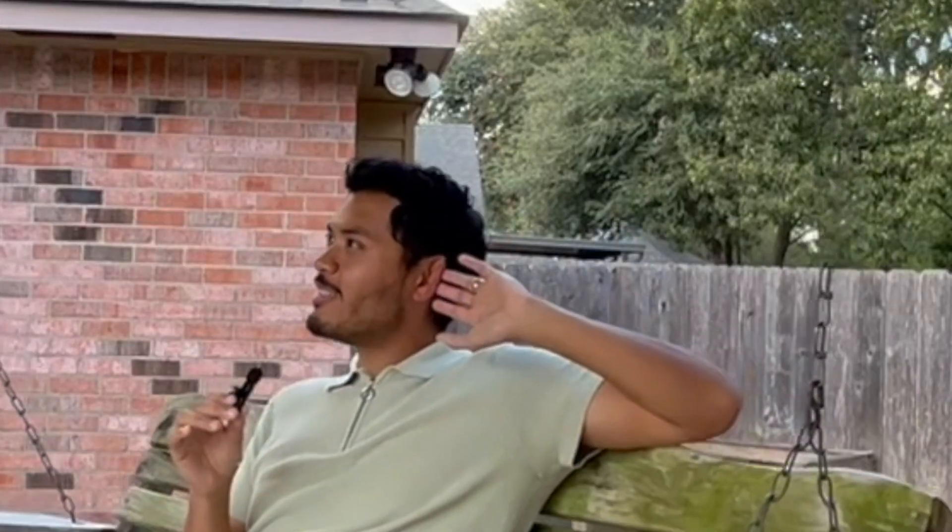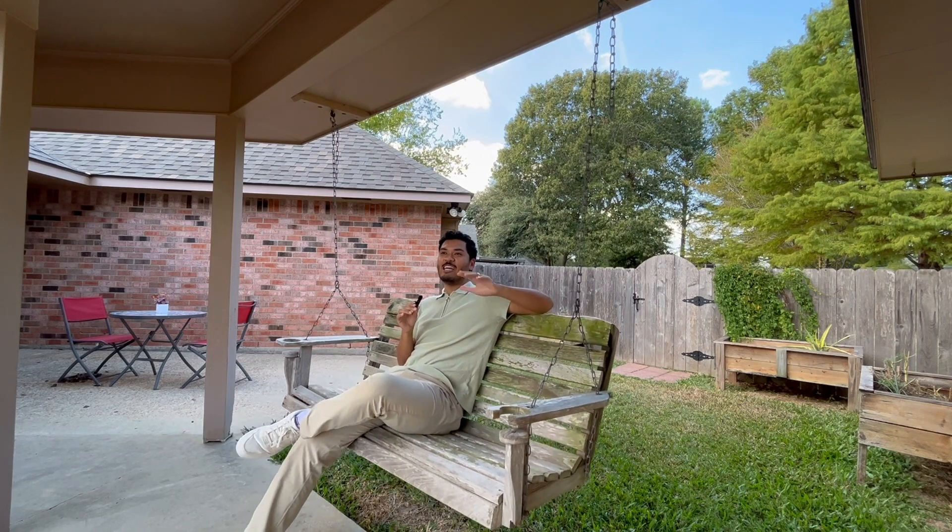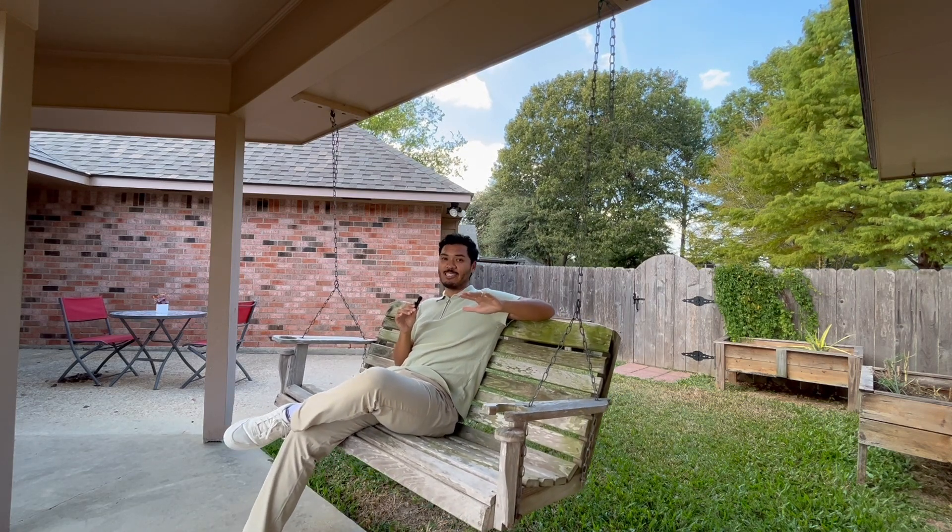Do y'all hear that? Me neither. If you're looking to buy a home in Zachary, you're absolutely going to love my listing here at 3615 Holly Street. Let's check it out.